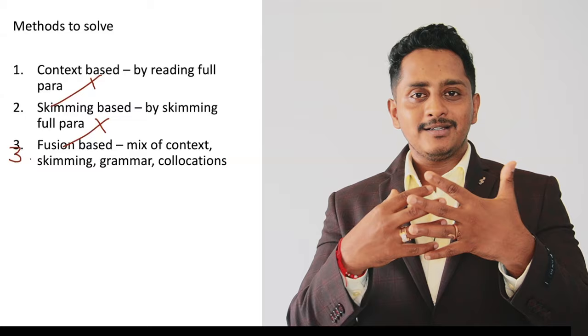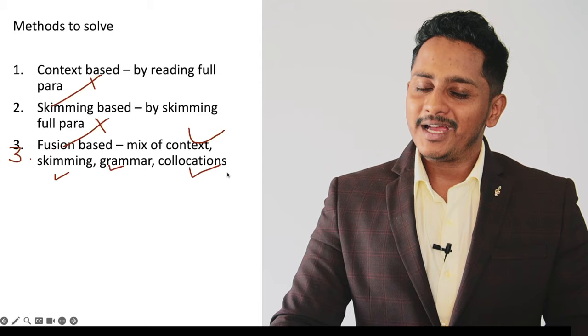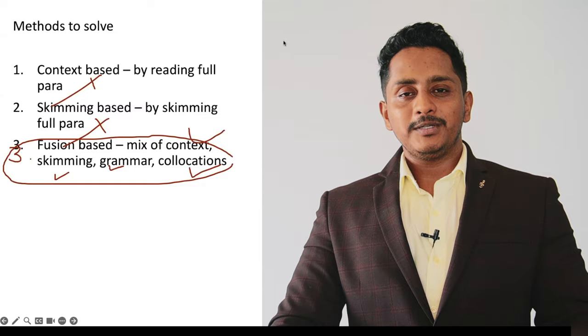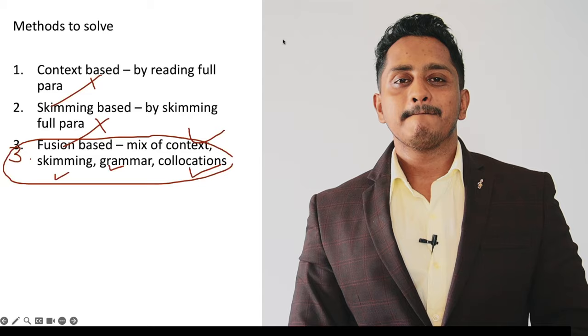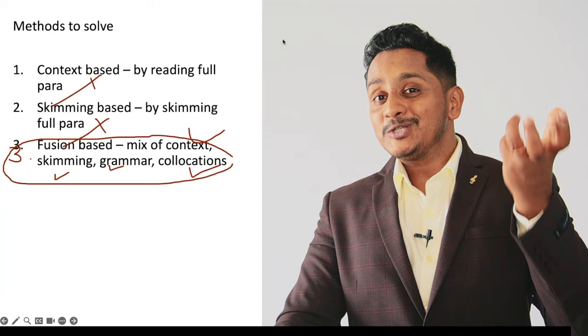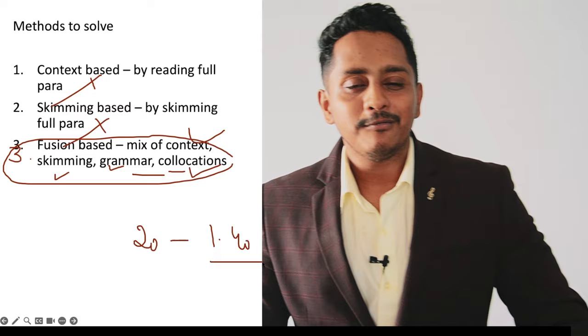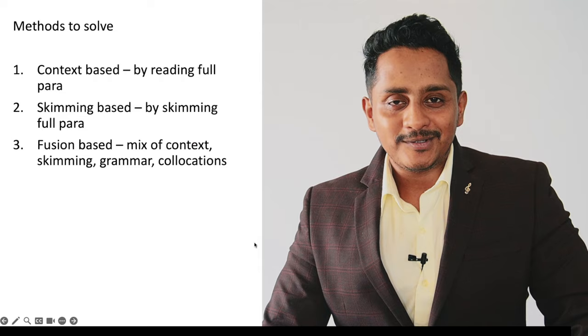The third method is the fusion method — you mix a lot of things: context, skimming, grammar, collocation, and many more approaches. With the fusion method you can actually solve any reading fill-in-the-blanks in less than two minutes. Notice that in Pearson's exams, some questions are based on collocation, some on grammar — you can solve those quickly. Only for blanks you cannot solve with grammar or collocations do you need to read for context. This way you save time: collocations and grammar within 20 seconds, the remaining one minute 40 seconds for context.